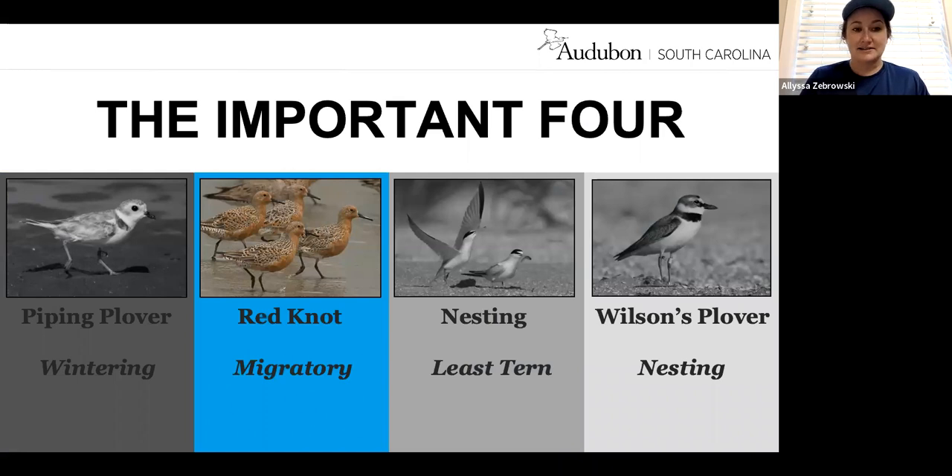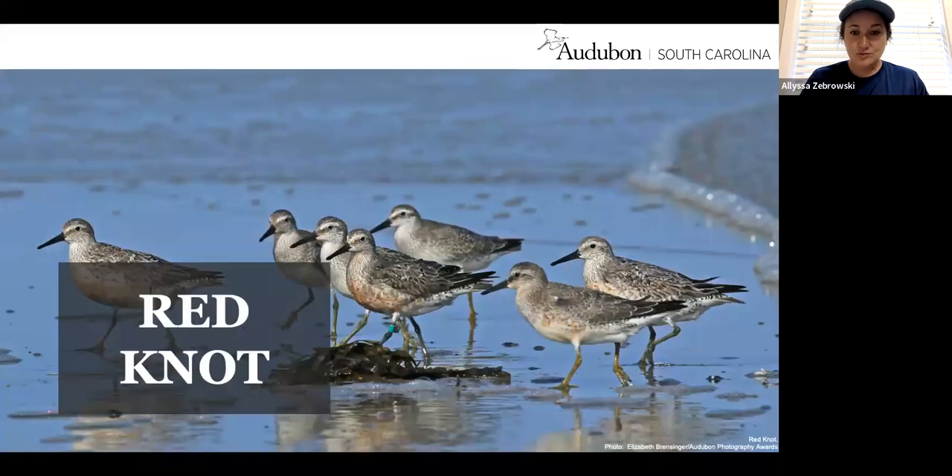That brings us to the next of the Important Four — the migratory red knot. These red knots are migratory, here about three months out of the year, give or take some stragglers. When they first arrive in spring, they may not have that red breeding plumage yet — they can look like gray sandpipers. But as we move forward in the spring season, they'll get that red belly as they're about to migrate up to their Arctic nesting grounds. They'll still have that red belly when they come back in the fall, but they'll start to lose it before they leave for their wintering grounds around October.